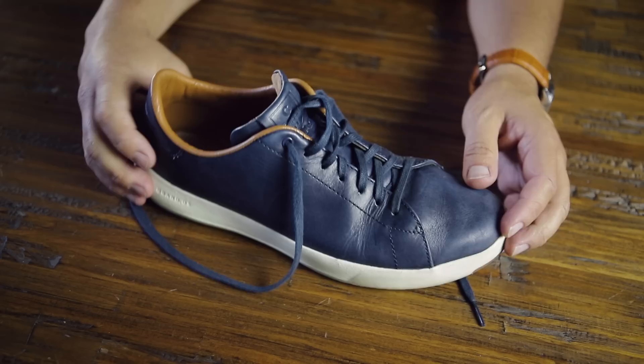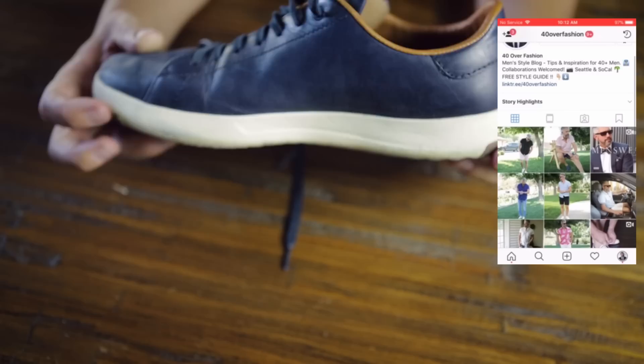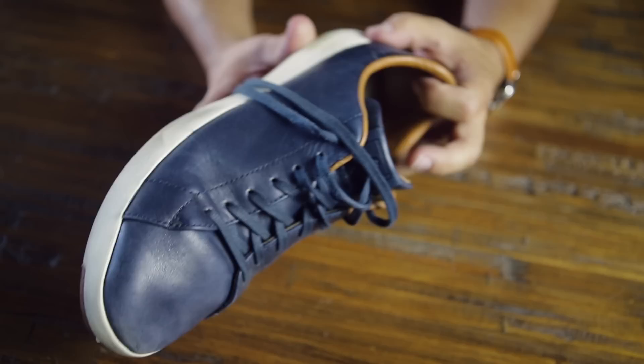Let's go into a little bit of a dressy sneaker — more of an upscale fashion sneaker, if you will. These are the Grand Pro from Cole Haan. You guys have seen me talk about these in other videos. I love these things. They're very lightweight, very comfortable. This blue color is super versatile. I wear these things all the time. I recommend these highly.